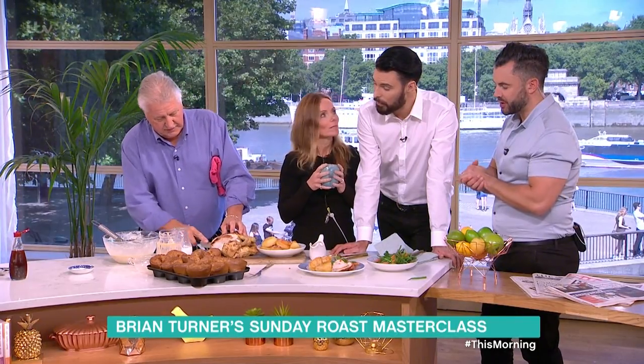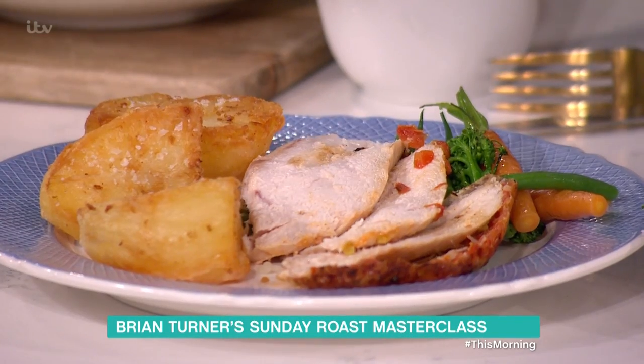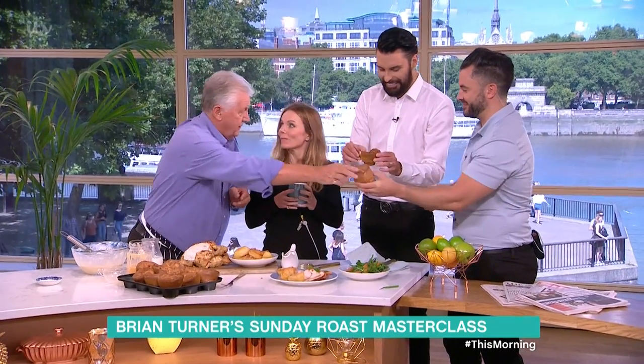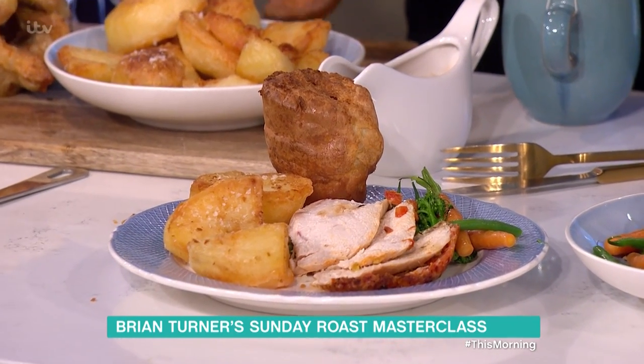As we're being very posh today, Brian — as much as the chicken is the star of the show, I want the Yorkshire puddings. There you go! Here they come — that's for you. Yes, this is the moment!